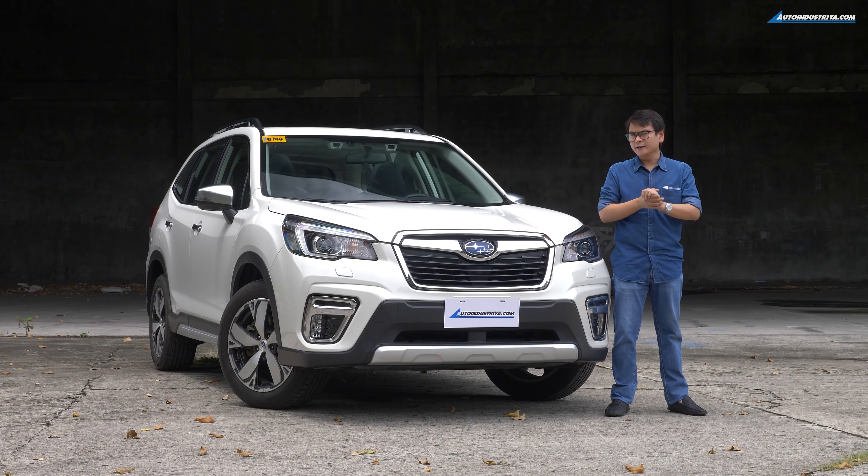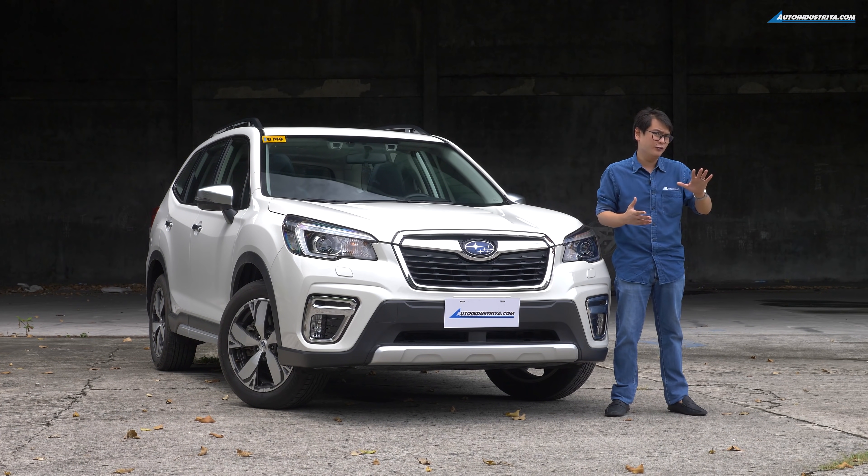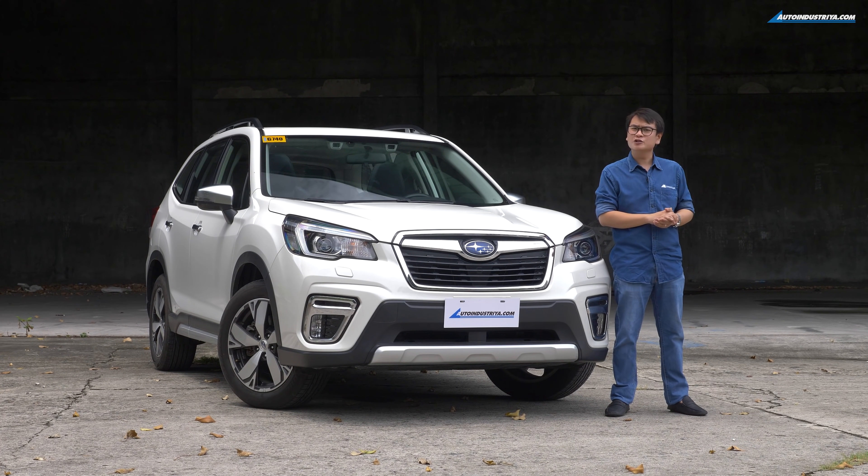But hold on a minute — the Subaru Forester, the current one, it's been around in the market for quite some time already and you're seeing quite a lot on the road already too. So why would you consider one of these? Well, let's go on a tour, shall we?